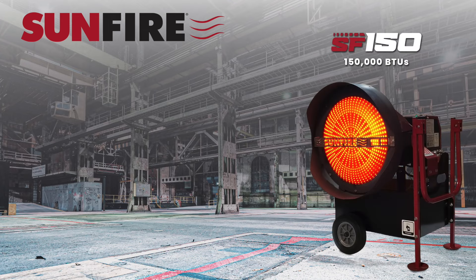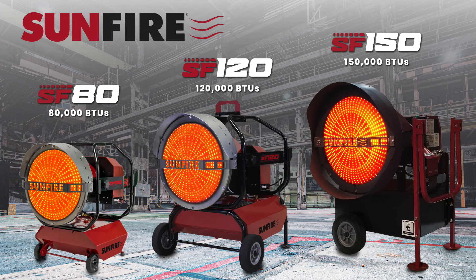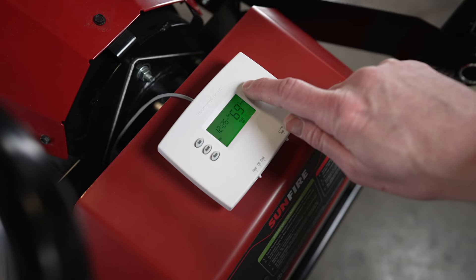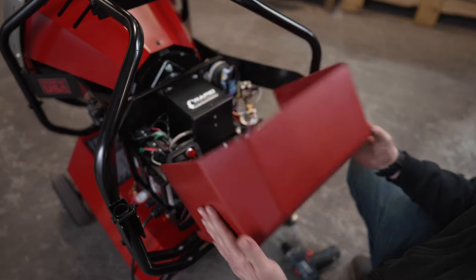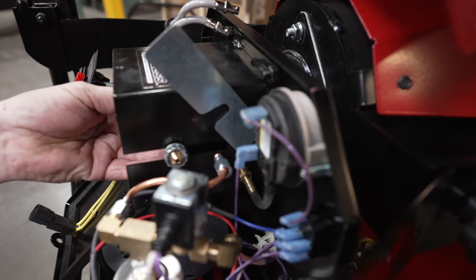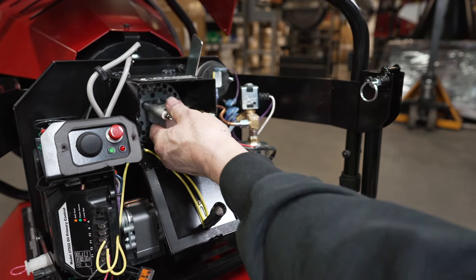The SF-150 at 150,000 BTUs, the SF-120 at 120,000 BTUs, and the SF-80 at 80,000 BTUs to meet almost any application. If desired, each model can be regulated with any standard mechanical or battery-operated wall thermostat of your choice. Our SF-80 and SF-120 were developed with advanced technology that includes our Rapid Access Easy Maintenance Hatch, which allows tune-ups and maintenance to be done easily and within minutes, saving you time.